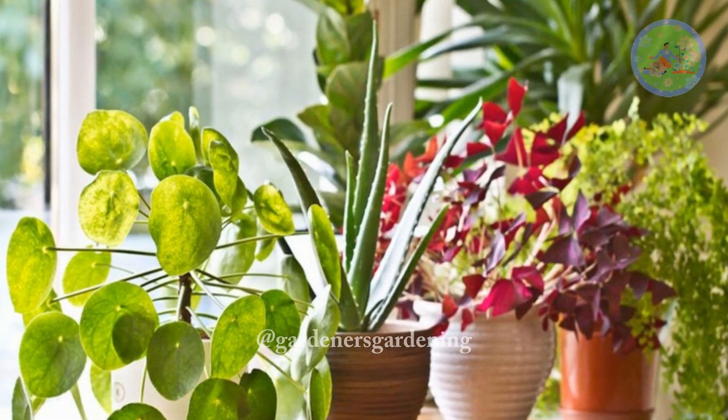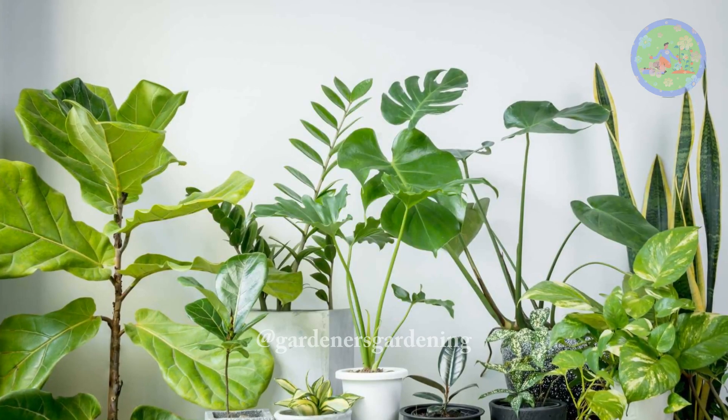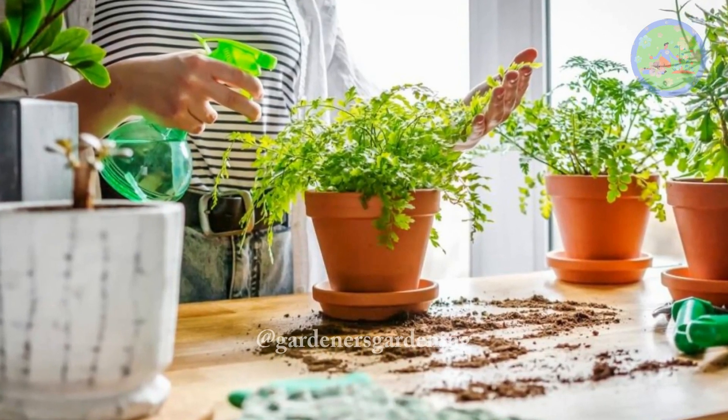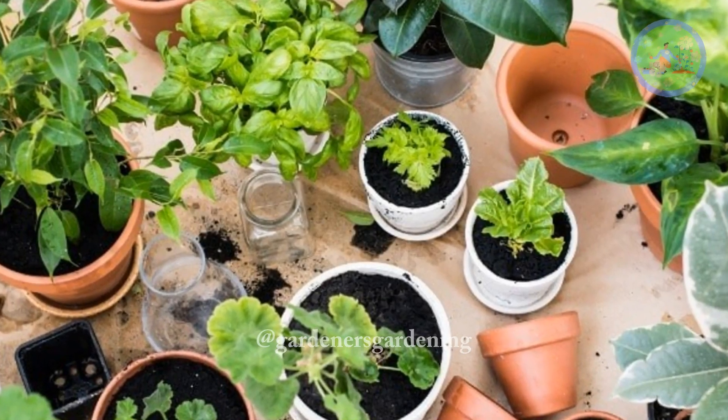Indoor plants in our home not only lift our mood, increase our productivity and creativity, but also give us some extra luck and prosperity which we all need in 2024. I have chosen the Best 12 Indoor Plants For Good Luck And Fortune, and they are: